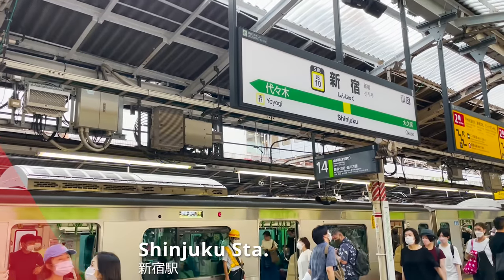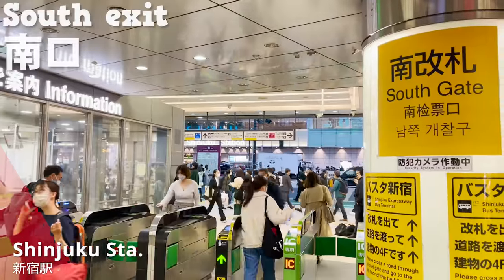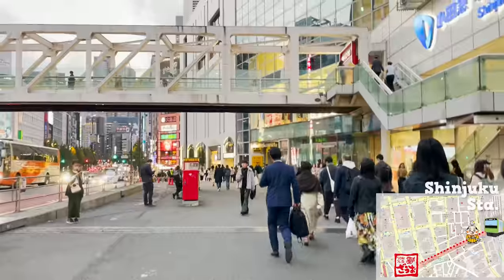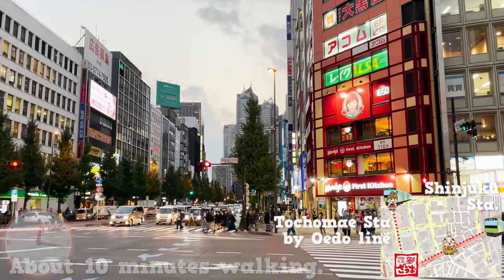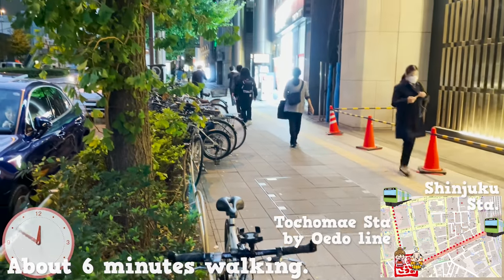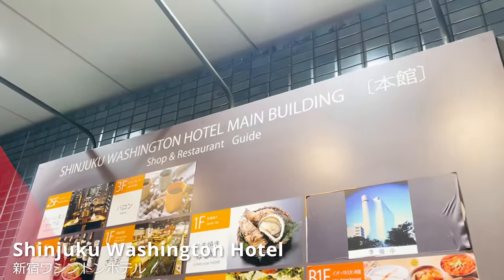We are here in Shinjuku Station. There are several exits within the station, but heading out of the south exit is the best route for today's destination. Once you are out of the exit and turn right, you keep your way straight until you hit the entrance of the Izakaya. This is about 10 minutes walking. If you were to get off from Tochomae Station by Oedo Line, it's about 6 minutes walking distance. And here we are!